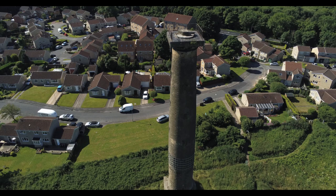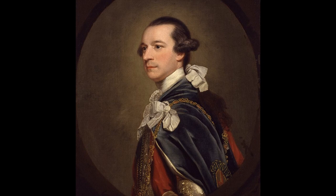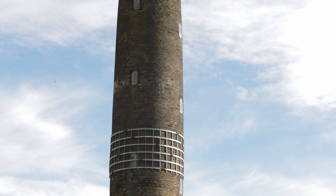Keppel's Column was commissioned by Charles Watson Wentworth, the first Prime Minister from Yorkshire and the owner of Wentworth Woodhouse from 1750 until 1782. Located just outside the village of Scholes, it was on the outskirts of the original Wentworth Estates and is about four miles away from Wentworth Woodhouse, demonstrating just how vast their estates were.